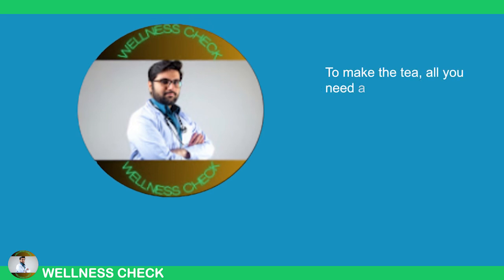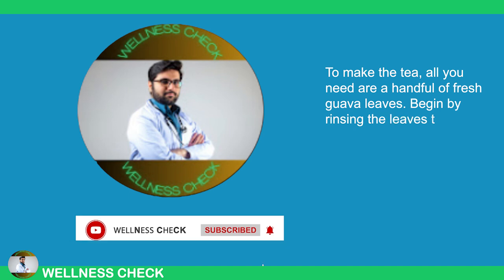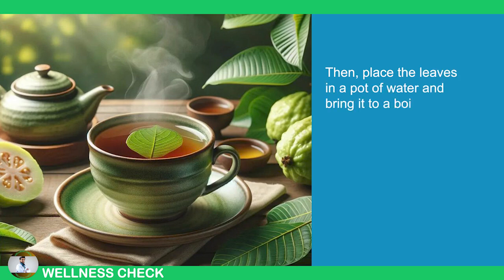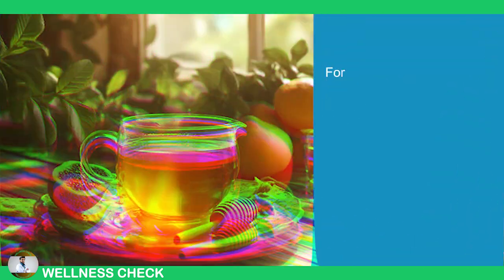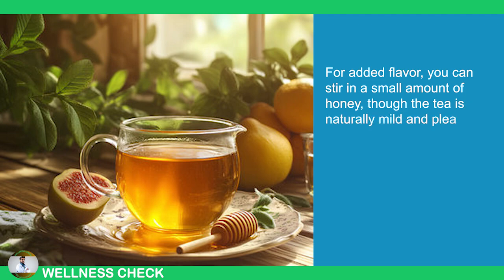To make the tea, all you need are a handful of fresh guava leaves. Begin by rinsing the leaves thoroughly under running water to ensure they're clean. Then, place the leaves in a pot of water and bring it to a boil. Let the mixture simmer for about 10 minutes to extract the beneficial compounds from the leaves. Afterwards, strain the liquid and serve the tea either hot or chilled, depending on your preference. For added flavor, you can stir in a small amount of honey, though the tea is naturally mild and pleasant on its own.